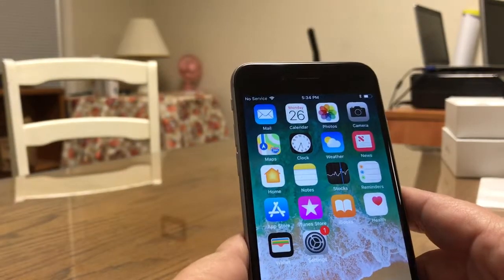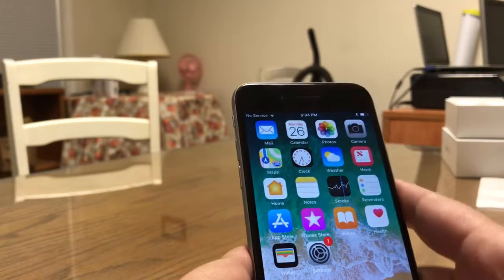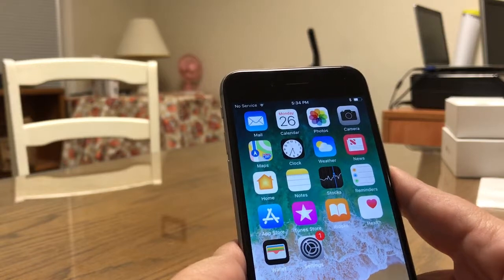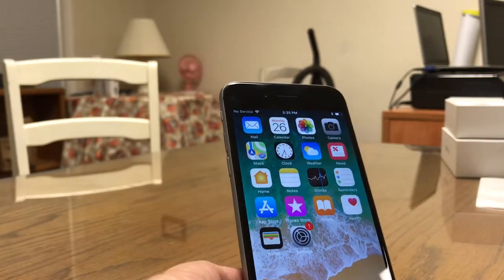Alright, so the device is set up now. I'm not going to do any further testing on this device because it is bent. We will be sending this device back, so this is the end of this video.